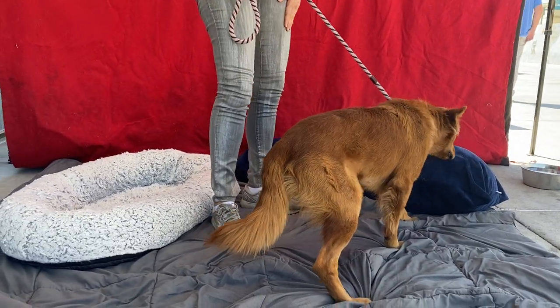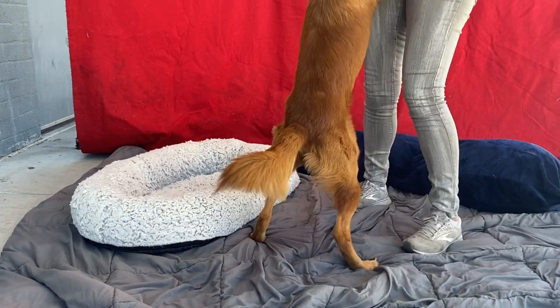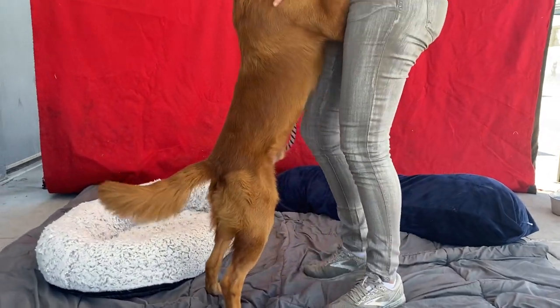His animal ID number is A5497995, and he weighs 44 pounds.